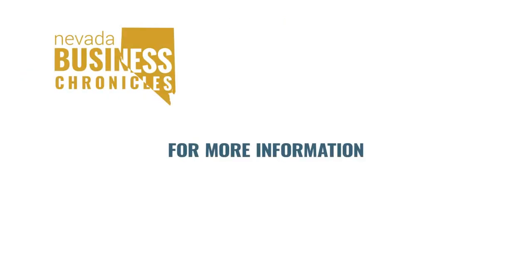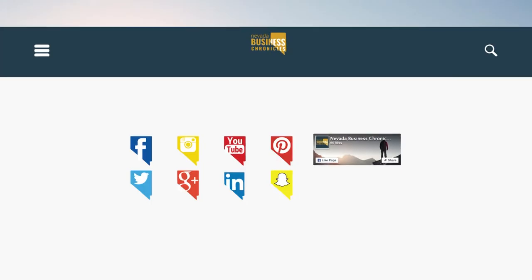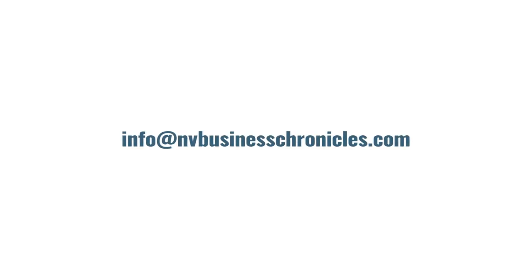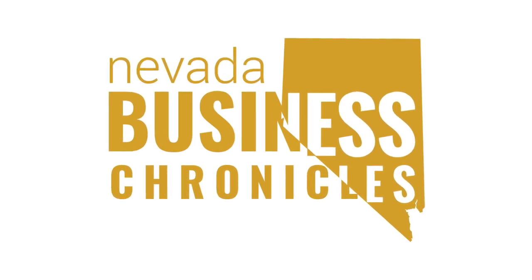For more information on this guest or to see this show in its entirety, visit nvbusinesschronicles.com. While you're there, you can watch all of our past shows on the Chronicles page and stay connected with us by following us on social media. For information on becoming a guest on our show, contact us at info@nvbusinesschronicles.com. We hope you enjoyed the show. Thanks for watching. Tune in next week at the same time for more from Nevada Business Chronicles.